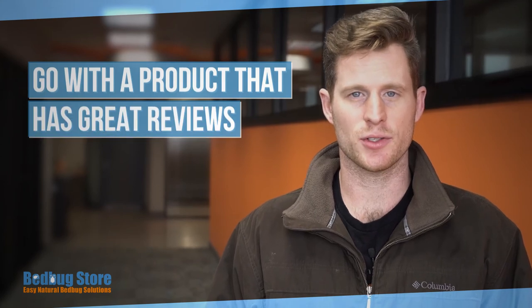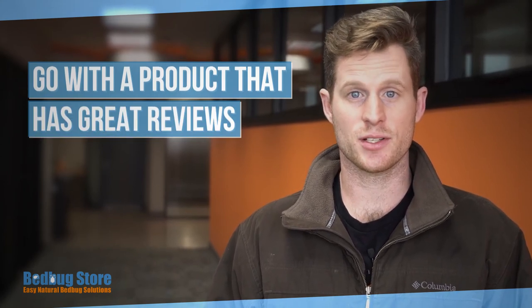Number seven, and this is a no-brainer: go with the product that has great reviews. Make sure to do your research, look at the reviews of the products, and go with the product that will work.